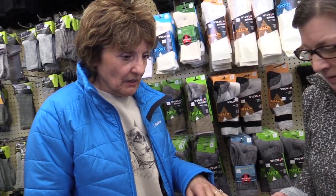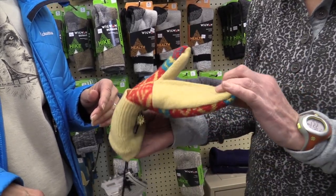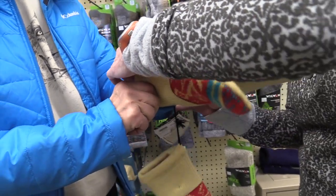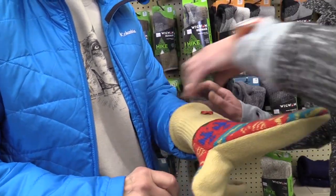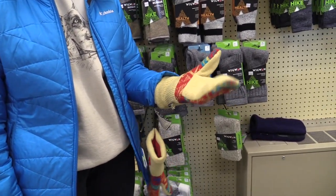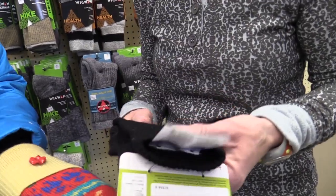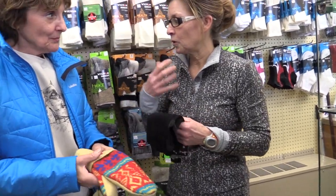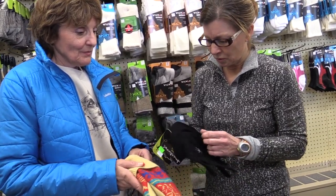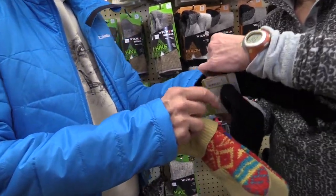So what do I need for gloves or mittens? These are very, very warm — felted mitts made in Michigan. Slip your hand in here. Boy, these are nice and warm. And another part is layering — not only when you're wearing jackets and anything like that, but also your hands too.